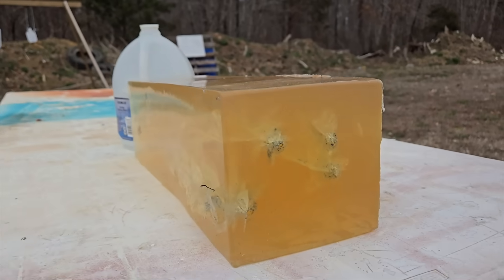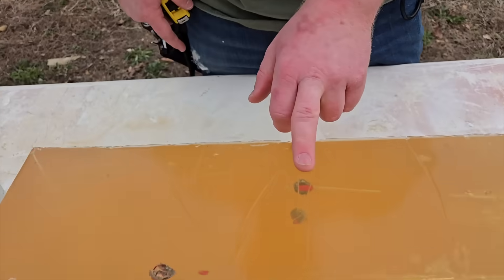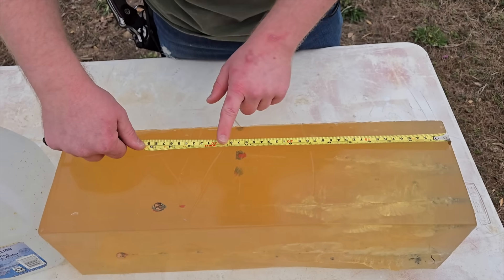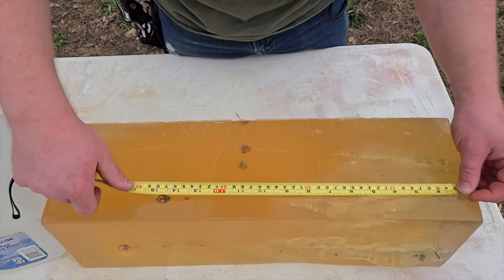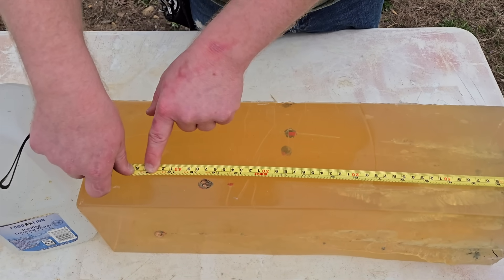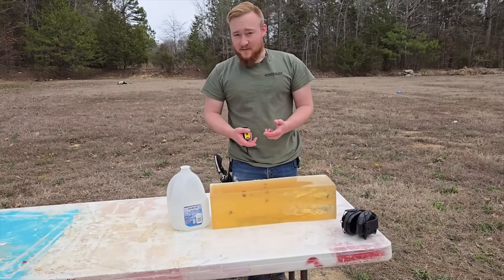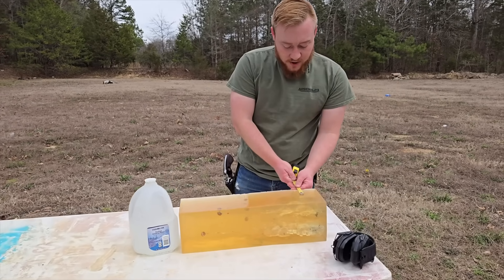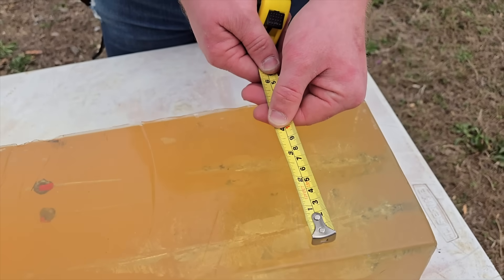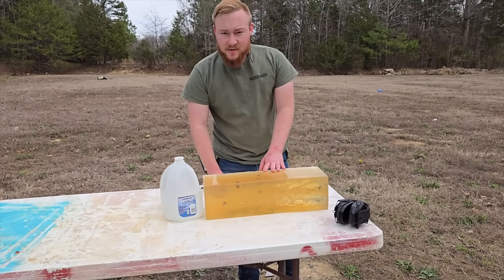After shooting both calibers through the denim and gel, the 38 Specials came up about four inches short of the 357 Magnums. The 38 Specials averaged about 11 inches of penetration, while the 357 Magnums reached just under 15 inches on one shot and 17 inches on the other. That's roughly six inches more penetration for the 357 — a pretty significant difference. The wound channel for the 38 Special measured about one and a half inches, versus two and a half inches for the 357 Magnum.